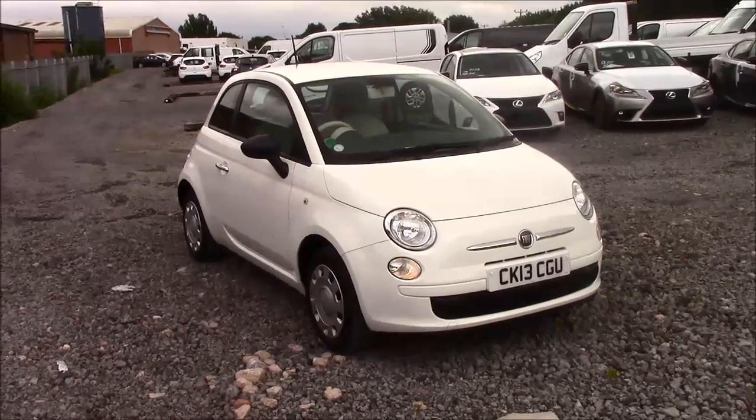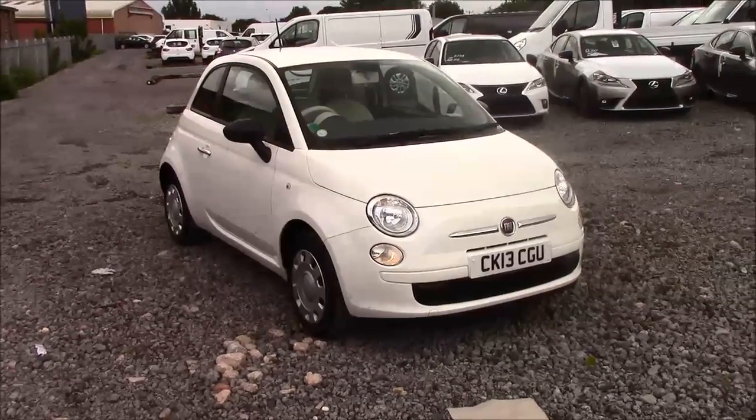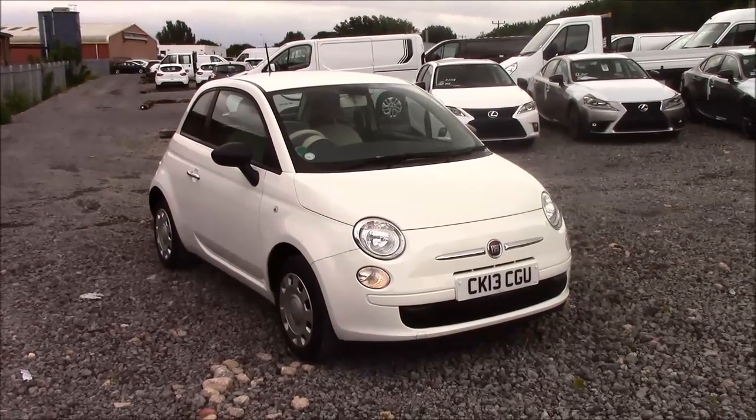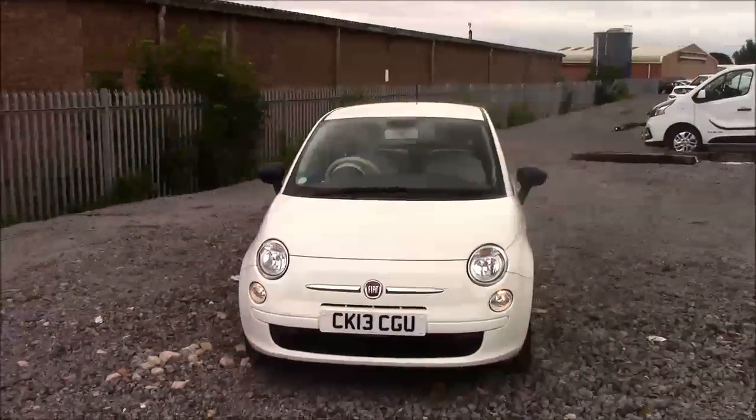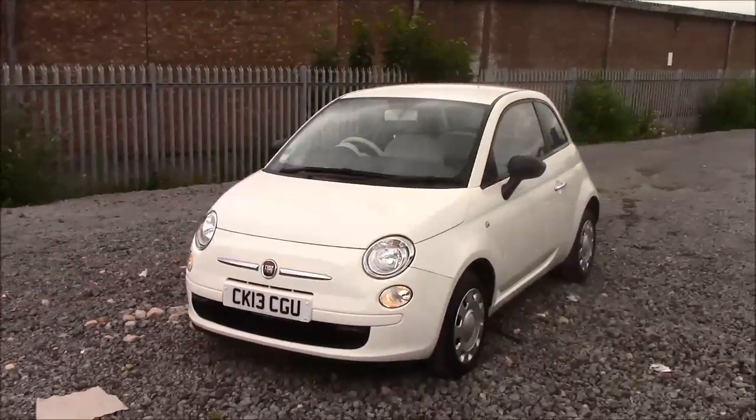Welcome to Wessex Garages here in Penarth Road in Cardiff. Today we have for you a Fiat 500 Pop. This car comes in white and has a petrol manual. I'm going to be giving you a tour of this vehicle today, but for more information and further specifications on this vehicle, please don't hesitate to click on the link in the video.